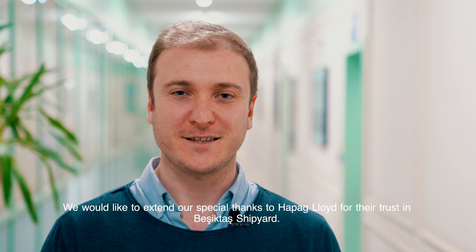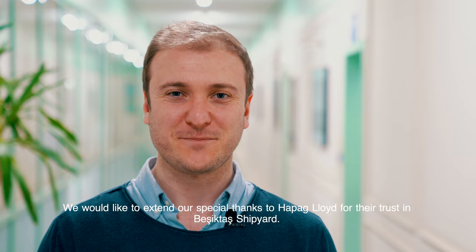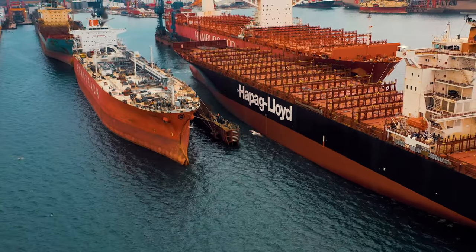We would like to extend our special thanks to Hapag-Lloyd for their trust in Besiktas Shipyard. We'll see you next time. Bye.